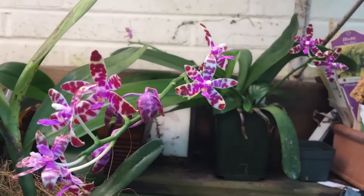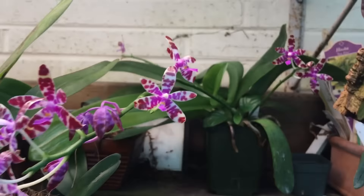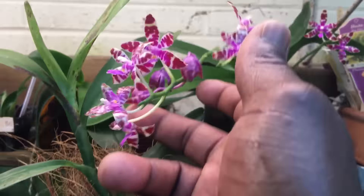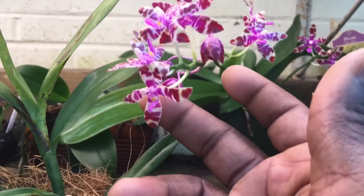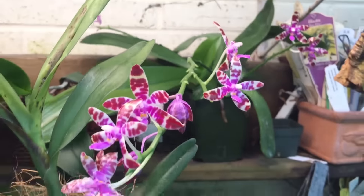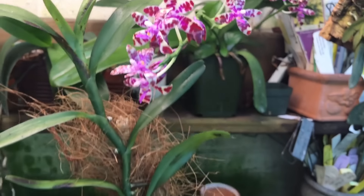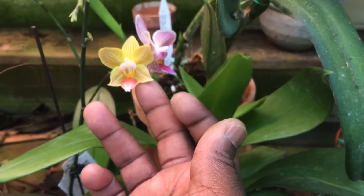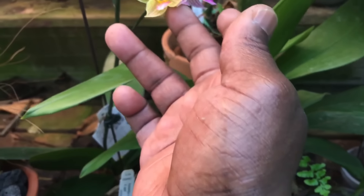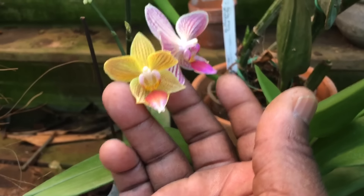Up here is another species Phalaenopsis — my bestianii — which was in spike for what seemed like six months. When I went on vacation, that's when it really started to open up and form buds, and it actually pushed out a couple more spikes. It's been in bloom for a couple of weeks. Down below is an oid Phalaenopsis I got at Trader Joe's about six months ago — it's continuing to push out flowers. The color difference between new and old flowers is amazing.